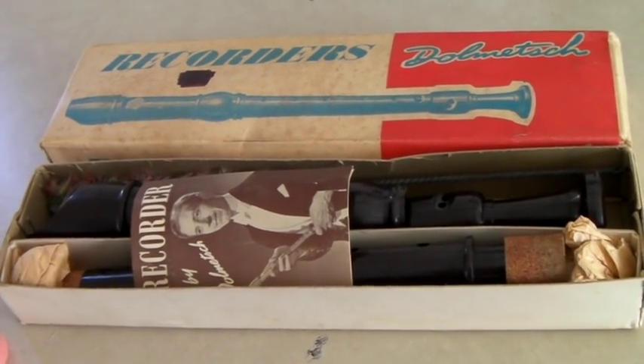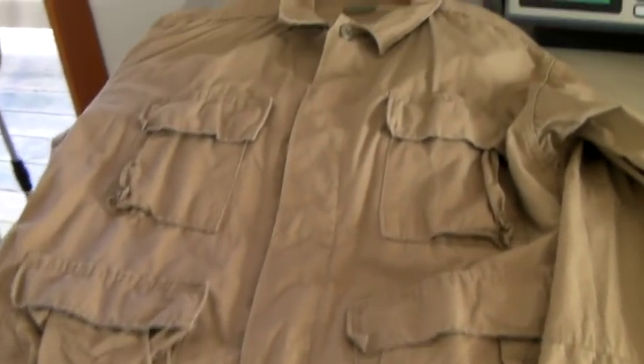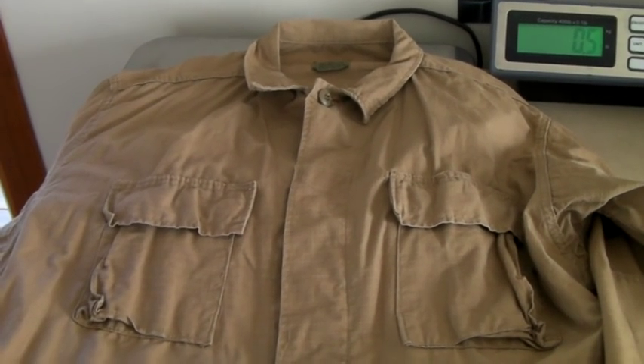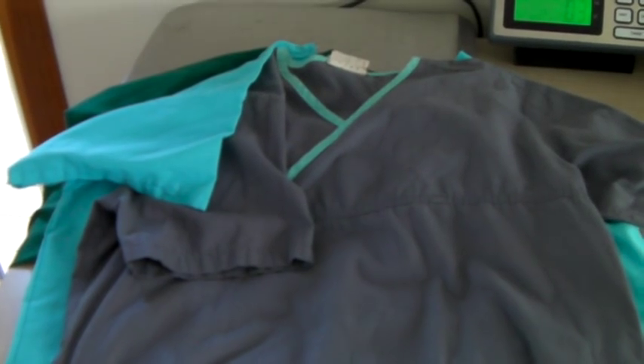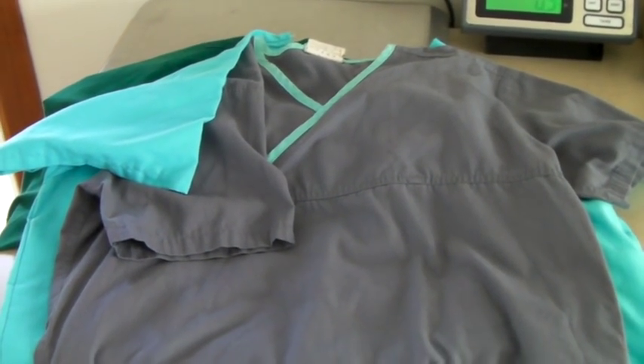Military surplus jacket, coat, shirt sold via the Global Shipping Program for $30. This is a set of three women's scrub tops, all size medium, different brands. They sold for $25.